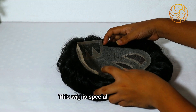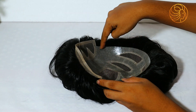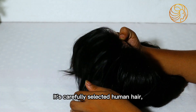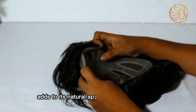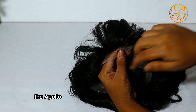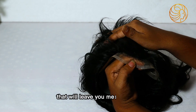This wig is specially designed with a base size of 9 x 7, ensuring a secure and comfortable fit on your head. Its carefully selected human hair with a length of 6 inches adds to its natural appearance and versatility, with a density of 100 to 110 percent. The Apollo wig offers a lush and full-bodied look that will leave you mesmerized.